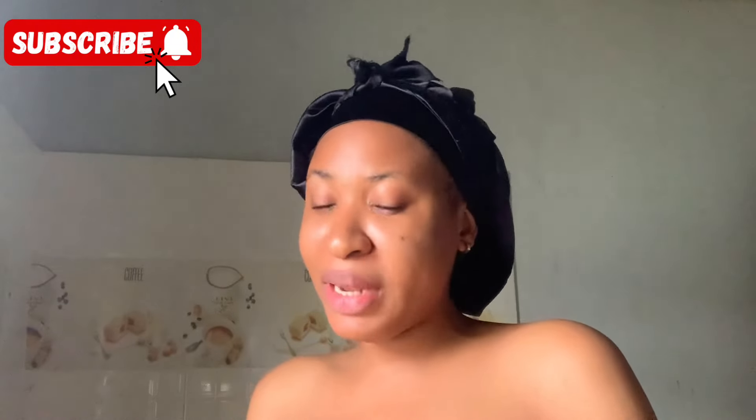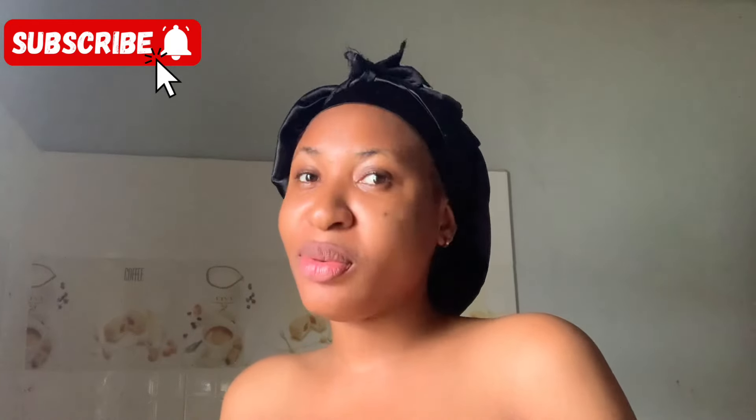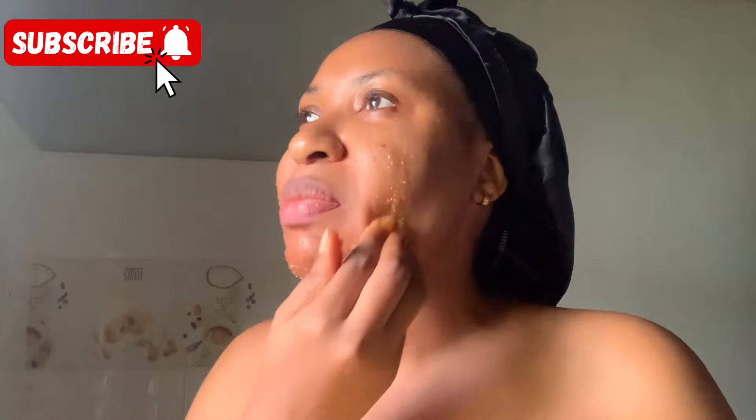Today is Thursday and it happens to be a public holiday, so everybody is at home. I'm just so happy because I'll have enough time to rest and also I'm creating this content for you guys. So when you are doing this, you want to be gentle with your skin.